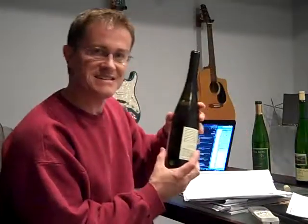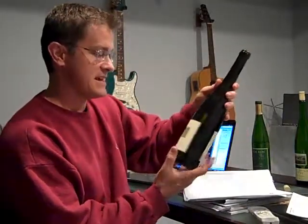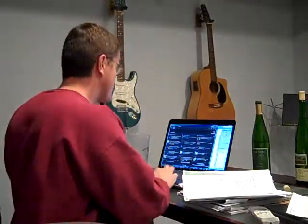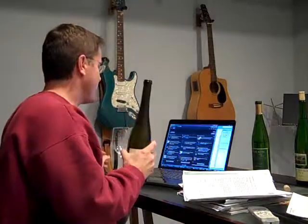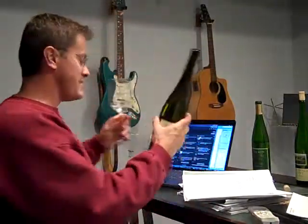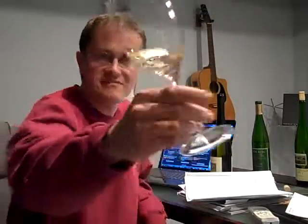Moving on to the Ravines Finger Lakes Riesling, still on the dry side — 2008. Someone described this as an arrowhead found in a riverbed with fresh squeezed lime juice drizzled on top, and that about sums it up. It's kind of a wet minerality. The nose is very soft and linen, a little bit of petrol on there, very light. All these are similar in color, and you'll notice that throughout Riesling as you get to know them.